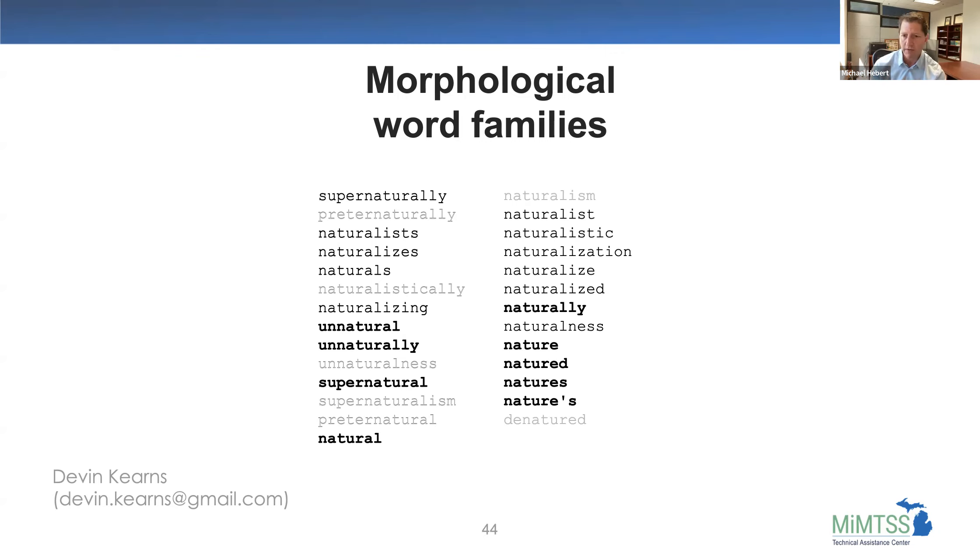We pick out words that are more likely to be known — nature, natured, natures, naturally — words they're more likely to hear often. We fade out words like 'naturalistically' or 'supernaturalism' that they may not come across as often. A participant shares that she worked with a seventh-grade student with dyslexia who guessed at words — she had the student write 'natural,' then 'supernatural,' then 'supernaturally,' adding and removing affixes. This forced the student to pay attention to the whole word and then read the whole family going down.